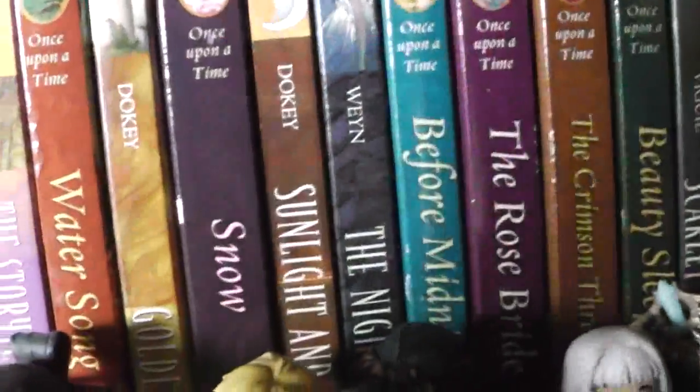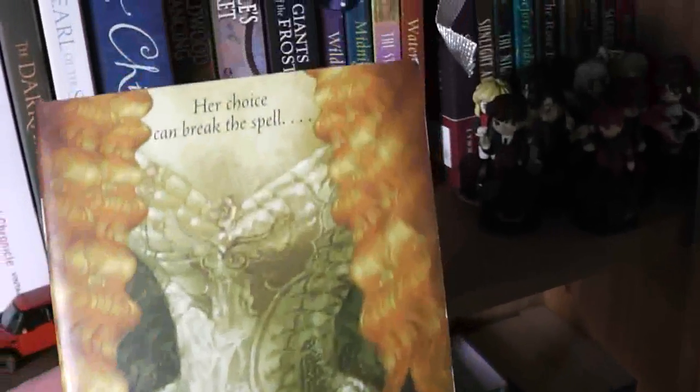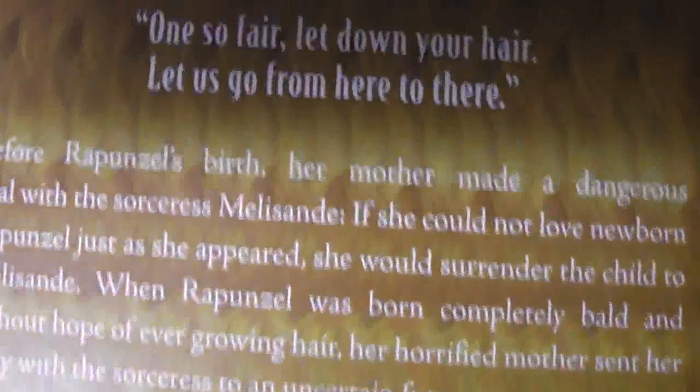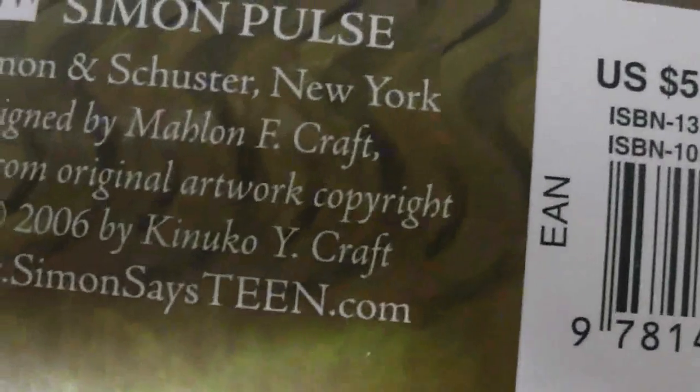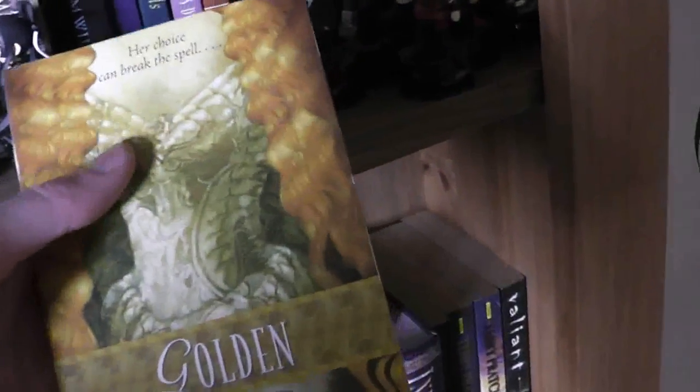This is a really, really good little fairy tale retelling series. If I just move these out of the way and grab one - as you can see, they are a Once Upon a Time series. I don't think they had a name, but they're like a Once Upon a Time series. And there are loads of them in the series, and they've got really gorgeous covers by Kinoku Wycraft, and he's fantastic - he does all the covers. They're really good little books. Cameron Doki is probably the best out of all of them - it's lots of different authors, but she's definitely the one to check out.